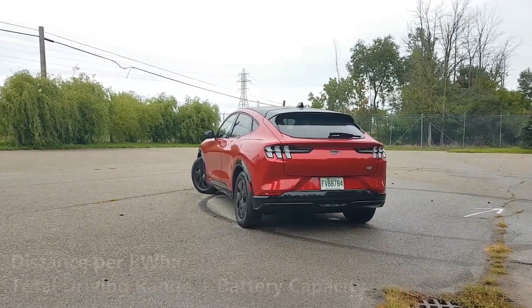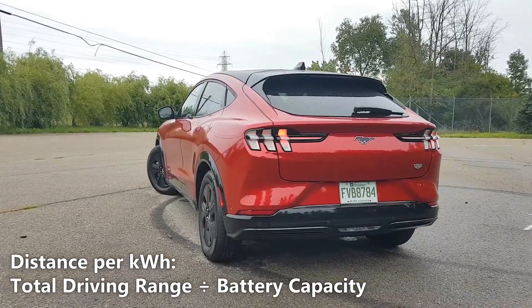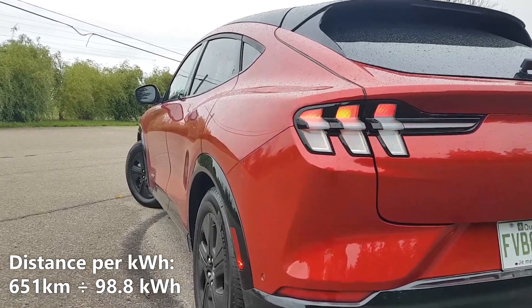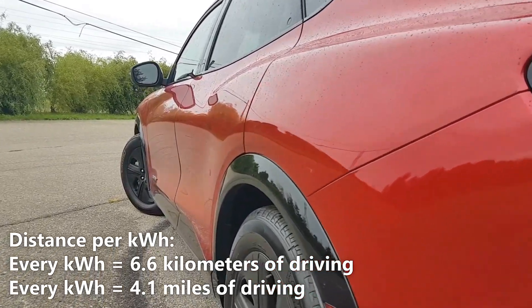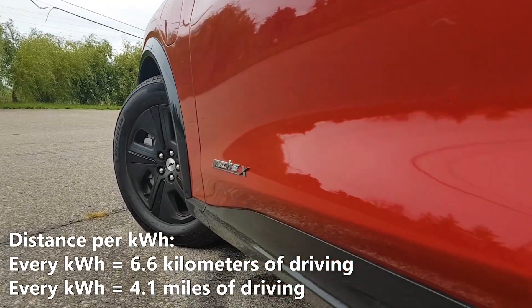Now let's calculate our distance per kilowatt hour. We'll do that by taking the 651 kilometers of driving range and dividing it by 98.8 kWh. So 651 kilometers divided by 98.8 kWh gives us 6.6 kilometers per kilowatt hour. That means every kilowatt hour of battery gives us 6.6 kilometers or 4.1 miles of driving.